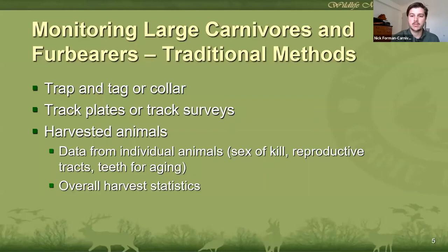In the past, most studies and monitoring efforts for large carnivores and furbearers depended on trapping and collaring the animal or taking information from harvested animals. These studies have drawbacks and limitations, though. Trapping and collaring animals is a labor-intensive process, and especially for animals like cougars, the effort needed to capture just one individual means you're usually only going to get data from a small number of individuals out of the total population. Additionally, the data you get from radio collars tells you where cougars are, which is great for understanding habitat use and movement, but it doesn't give you an idea of how many cougars are out there or what the population size is.